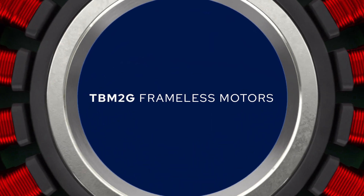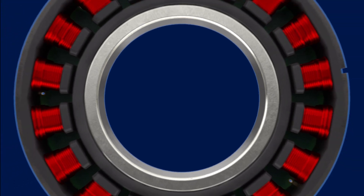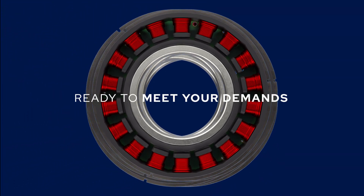Introducing TBM2G frameless motors from Cole Morgan. Delivering performance, scalability, and design flexibility, the TBM2G series is ready to meet your demands.